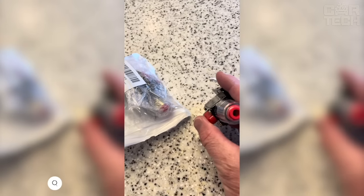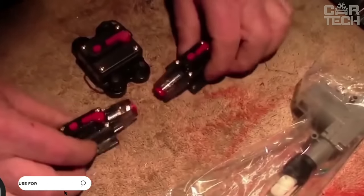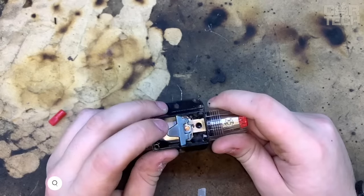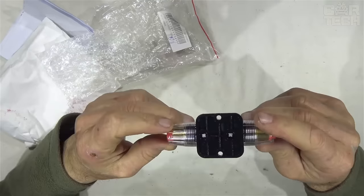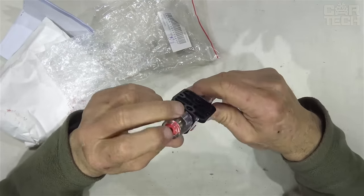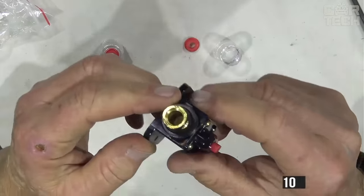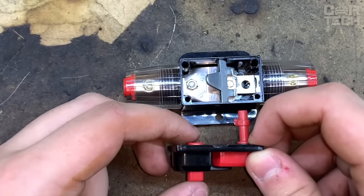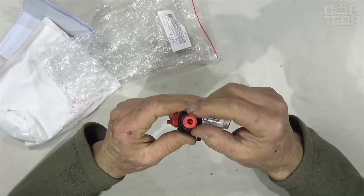A 60-amp fuse for thick wires commonly found on audio amplifiers and subwoofers. The fuse is reusable — during a short circuit it does not burn out but switches off automatically, interrupting the circuit. The fuse is 10 centimeters long and 4 centimeters wide at its widest point. After a short circuit, the button on the fuse must be manually switched back.